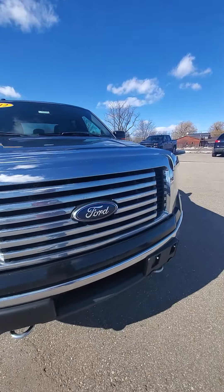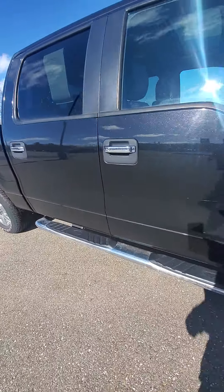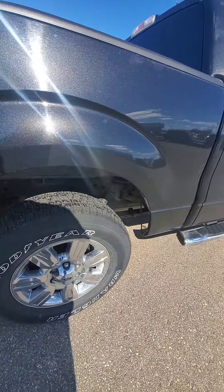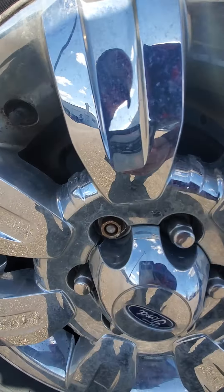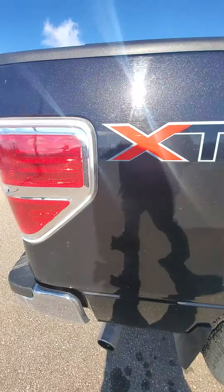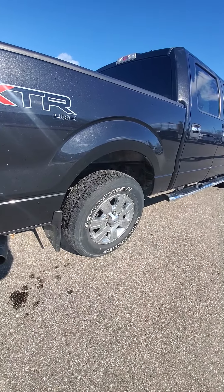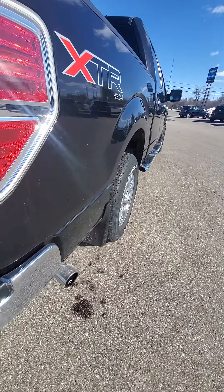I took it for a ride and I heard some noises coming from the rear, sounded like on the passenger side. Not sure if it means brakes or if it's coming from the rear end itself. I'm thinking it might be something to do with the rotor, pads, or caliper back there, because it did sound like it was more towards the passenger side.